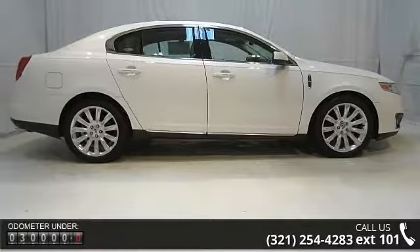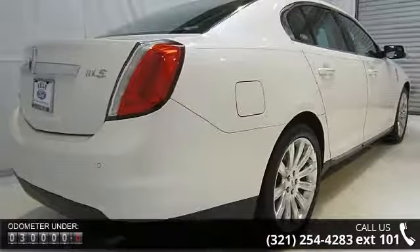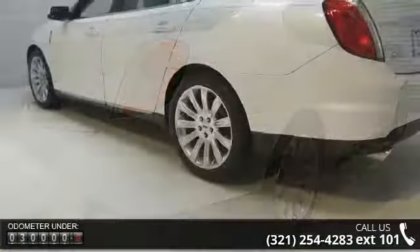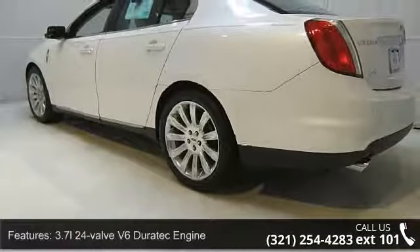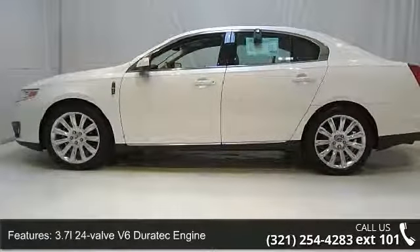Some of the top features included with this vehicle are a 3.7L 24-valve V6 Duratec engine, intelligent access push-button start, 3.16 axle ratio, front-wheel drive, and hydraulic power steering.